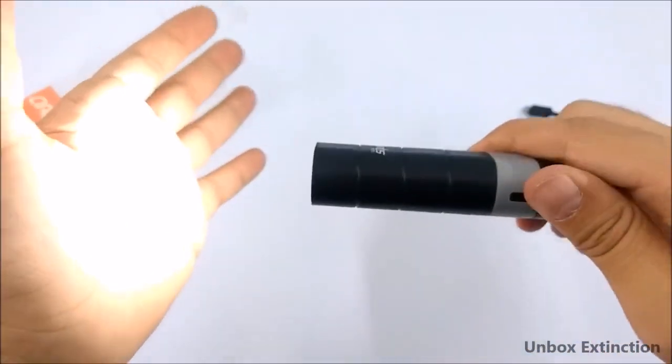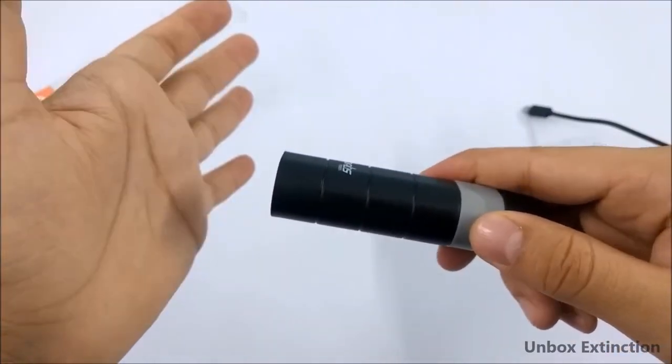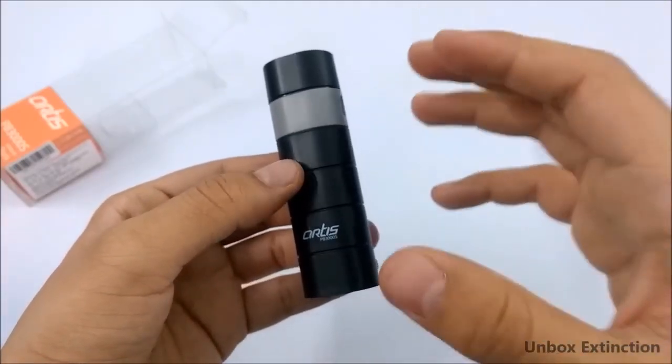The LED torch gets on and it has four modes — one, two, three, four. Overall, it's a great power bank for its price.